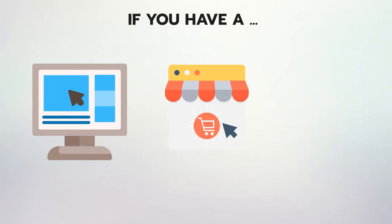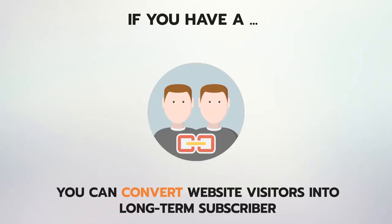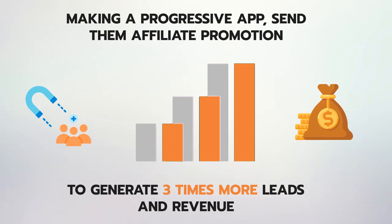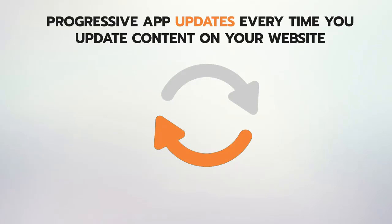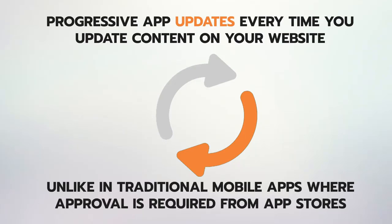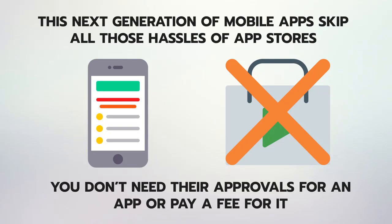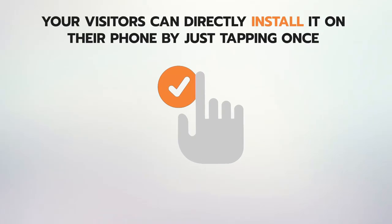If you have a website, ecom store, or blog online, you can convert website visitors into long-term subscribers by making a progressive app — send them affiliate promotions to generate three times more leads and revenue. The opportunities are limitless. Progressive apps update every time you update content on your website, unlike traditional mobile apps where approval is required from app stores. This next-generation mobile app skips all those hassles — you don't need their approvals or to pay a fee.